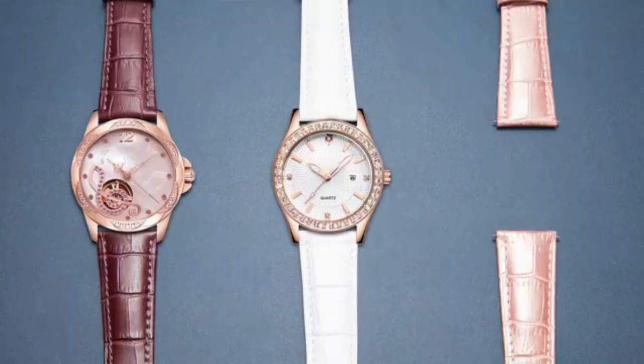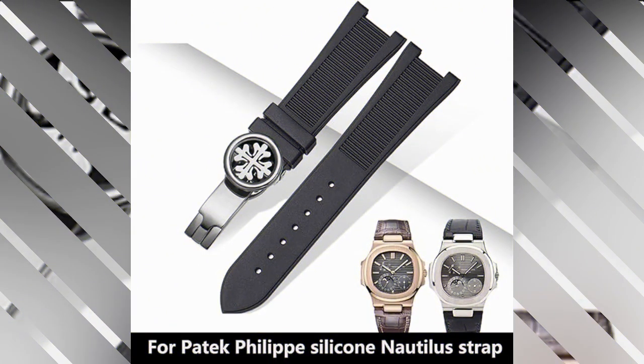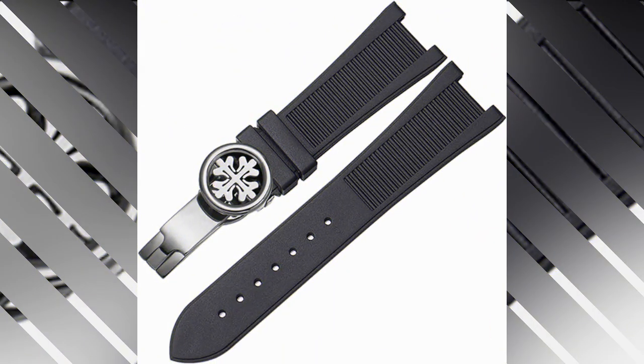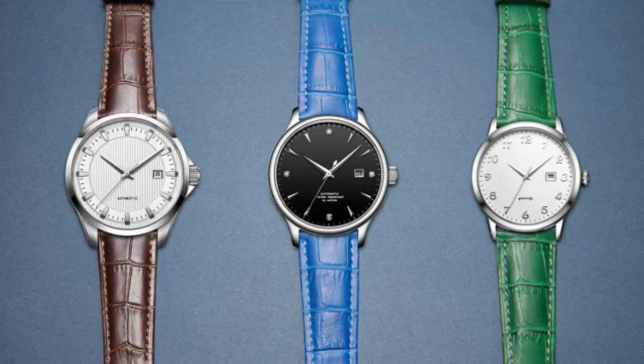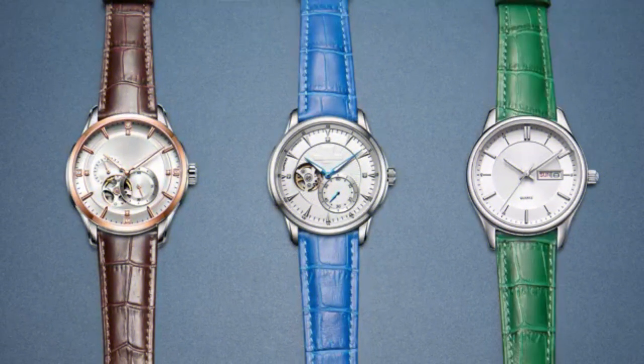The watch's design reflects a commitment to quality and attention to detail, showcasing the craftsmanship synonymous with the Patek Philippe brand. The silicone construction ensures durability and longevity, making it suitable for various activities and environments. The choice of silicone also provides a modern and sporty aesthetic, catering to individuals with active lifestyles. Overall, the Sisua for PP Patek Philippe silicone watch appeals to a broad audience due to its unisex design, durable construction, and contemporary style.